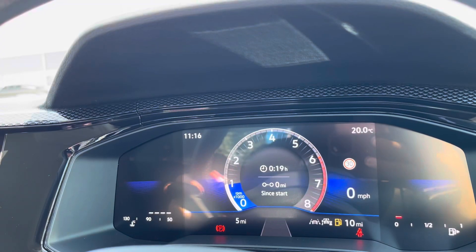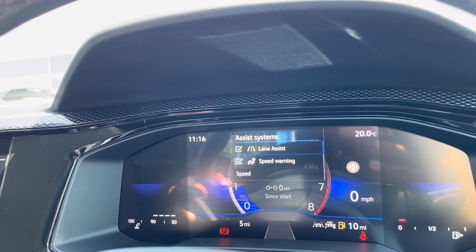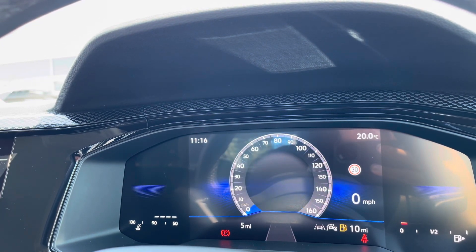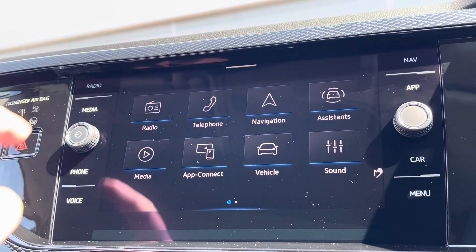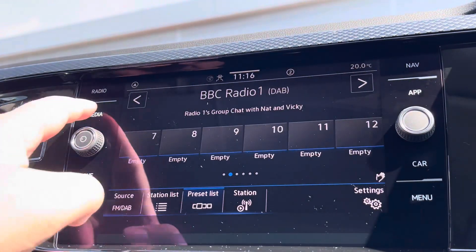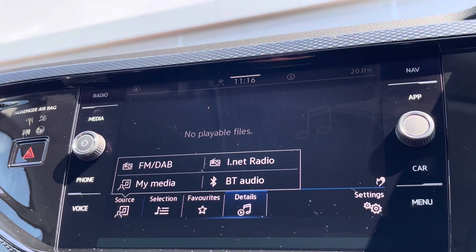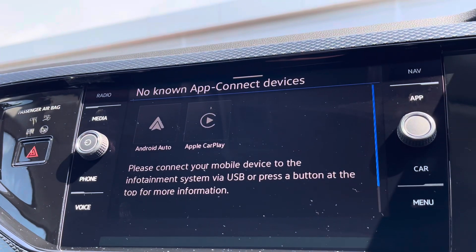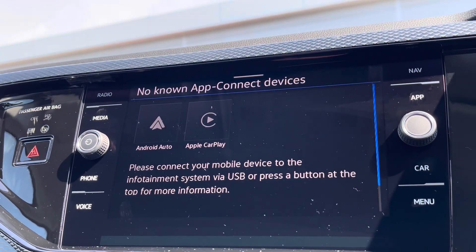Just behind the wheel is a full digital display housing all your vital driving information, including assistance systems onboard such as lane assist. Alongside digital radio and Bluetooth connectivity, you'll also benefit from Apple CarPlay and Android Auto, allowing you to mirror your smartphone directly onto the screen for apps such as Google Maps, Waze, Spotify and many more.